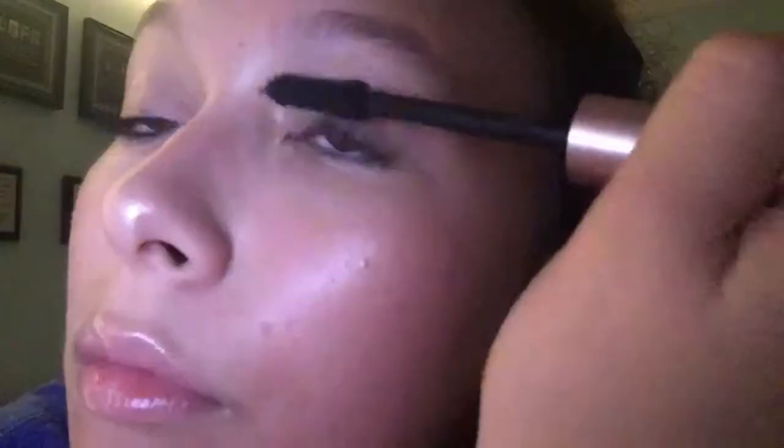I'm back with the mascara and the eyelash curler. This mascara is life. I'm done with my mascara. I'm gonna go ahead and clean it up with some Q-tips.